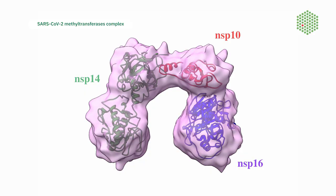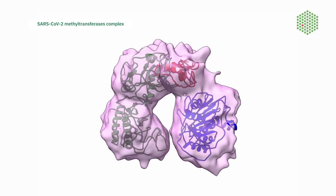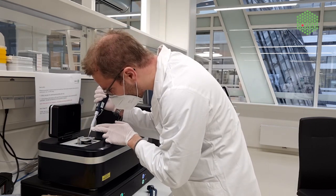SARS-CoV-2 methyltransferases are extremely important for the viral replication cycle because they protect viral RNA from RNA degradation. We observed that those molecules may interact, and a mass photometry experiment at SPC gave very direct proof of that.